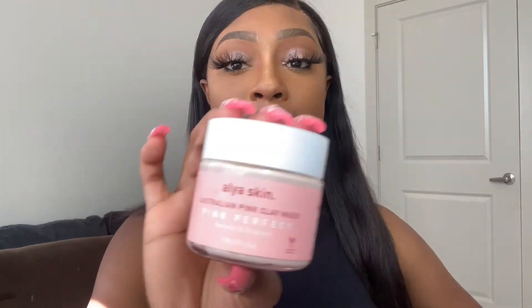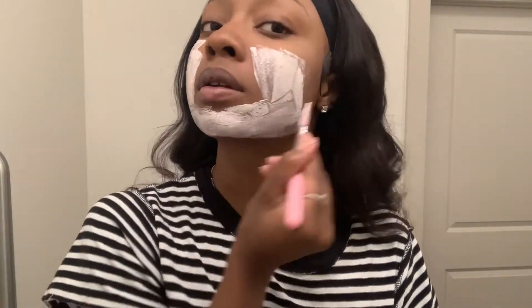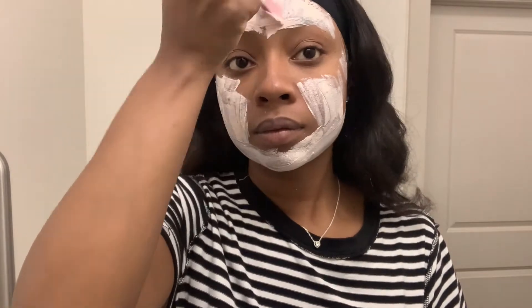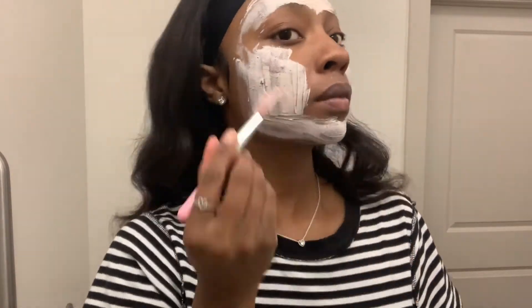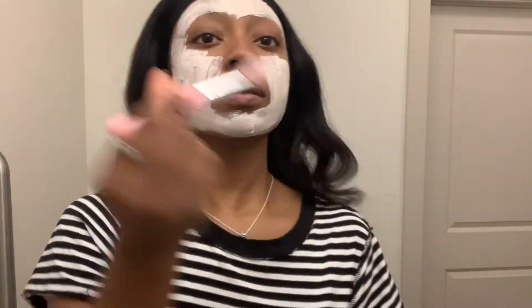Next, we're going to get into their very popular face mask, the Pink Perfect Australian Pink Clay Mask. This is what it looks like — I love this stuff. It definitely does detoxify. You only need a little bit — a little bit, okay? It smells so good, very clean. This is supposed to be detoxifying and brightening for the skin. On the bottle it tells you to post a picture and tag them. It says to apply a thick, even layer to dry, clean skin, and avoid the eye area, eyebrows, hairline, and lips. Well, I did put it on my eyebrows a little bit, but it didn't bother anything.